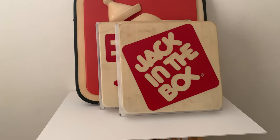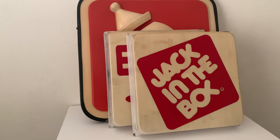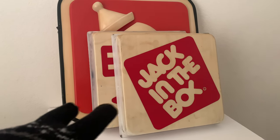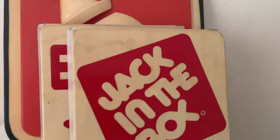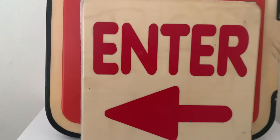Hello YouTube, my name is Darren and I want to show you my sign collection from Jack in the Box. I have two of the drive-thru signs right here. I have the main logo that everybody knows and I have the enter sign where you enter the drive-thru.